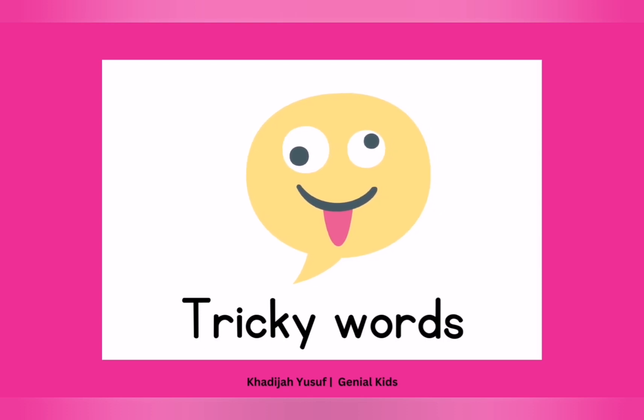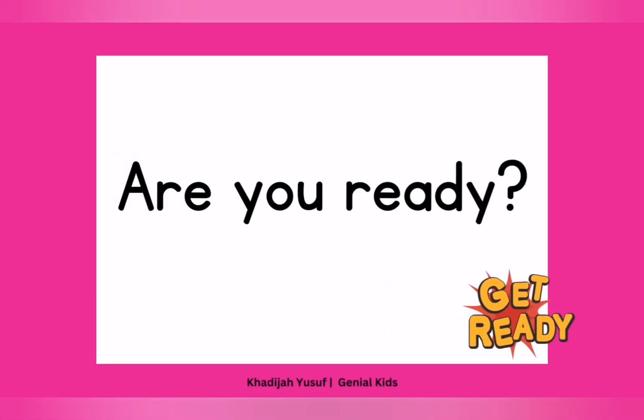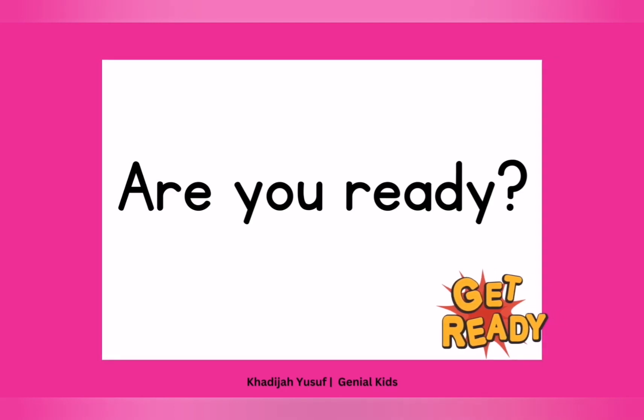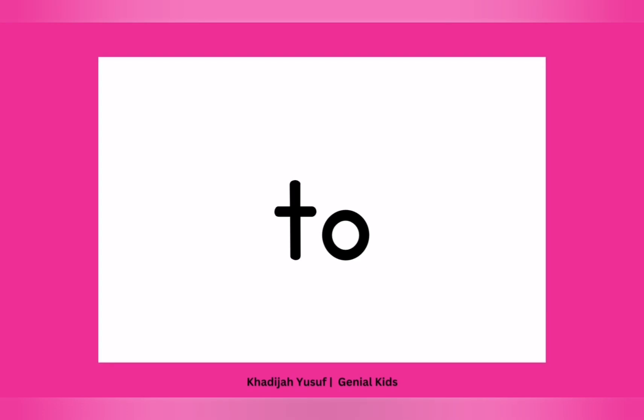So now, children, let's look at the sight words we'll be learning today. Are you ready? Let me hear your big voice. All right. Thank you. Now let's go. The first one we're learning today is called "to." Can you say that again? Two.